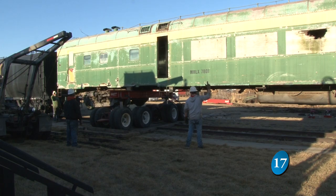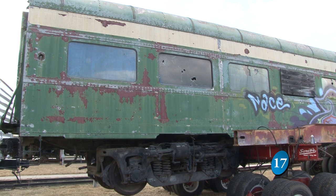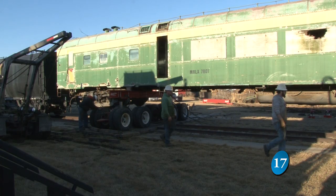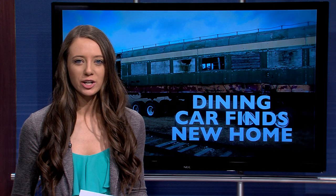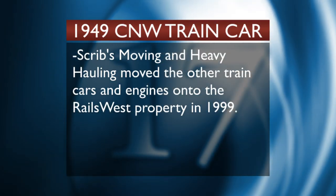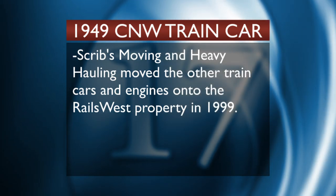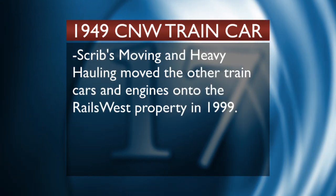It's like playing model train on the full one-to-one scale. This is an absolute amazing project — a year and a half in the making, and the train car finally has a new home. It would be a perfect addition down here. Jerry Coppia from Union Pacific donated the Chicago Northwestern Dining and Lounge Car to the Rails West Railroad Museum. It will be about two years before the restoration is finished. Scripps Moving and Heavy Hauling is the same company that moved the other train cars onto the museum's property nearly 16 years ago.